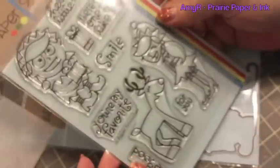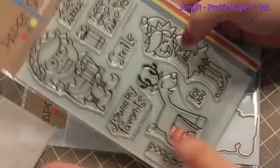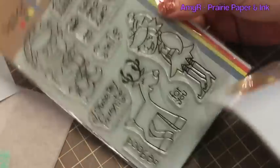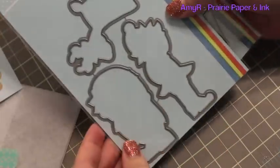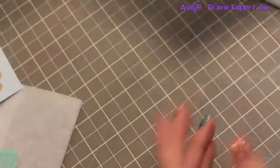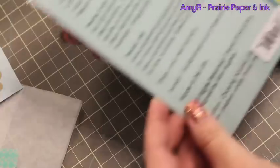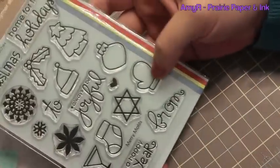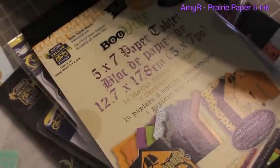This is what made me order - the new Enchanted Elves set. As soon as I saw these little characters I had to place an order, and then it turned into a big order. And then I got the matching Elf Icons dies of course - super fun. And then I got the free Merry Motif stamp set that came with the order.